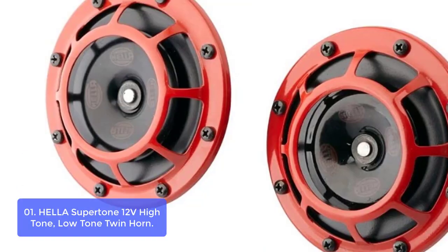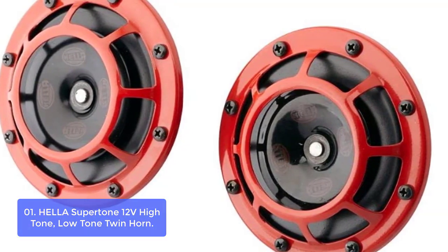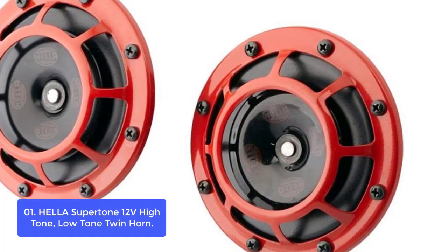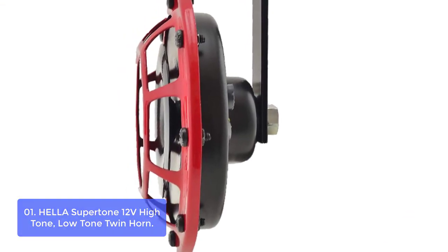List number 1: Hella Supertone 12V High Tone Low Tone Twin Horn. The Hella Supertone 12V High Tone Low Tone twin horns are the loudest, most powerful, and attention-grabbing dual supertone horns on the market. With a throaty sound that's like nothing else on the road, these horns guarantee the attention needed in every situation.